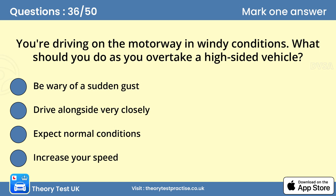Question 36: You're driving on the motorway in windy conditions. What should you do as you overtake a high-sided vehicle? A. Be wary of a sudden gust. The draft caused by other vehicles, particularly those with high sides, could be strong enough to push you out of your lane. Be prepared for a sudden gust of wind as you overtake large vehicles. Keep both hands on the steering wheel to help you keep full control.